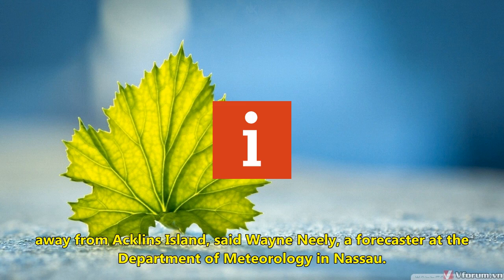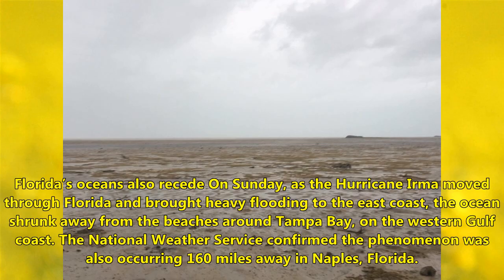The phenomenon was last recorded in 1936 when water was sucked away from Acklin's Island, according to Wayne Neely, a forecaster at the Department of Meteorology in Nassau. Florida's oceans also receded on Sunday as Hurricane Irma moved through, bringing heavy flooding to the east coast.